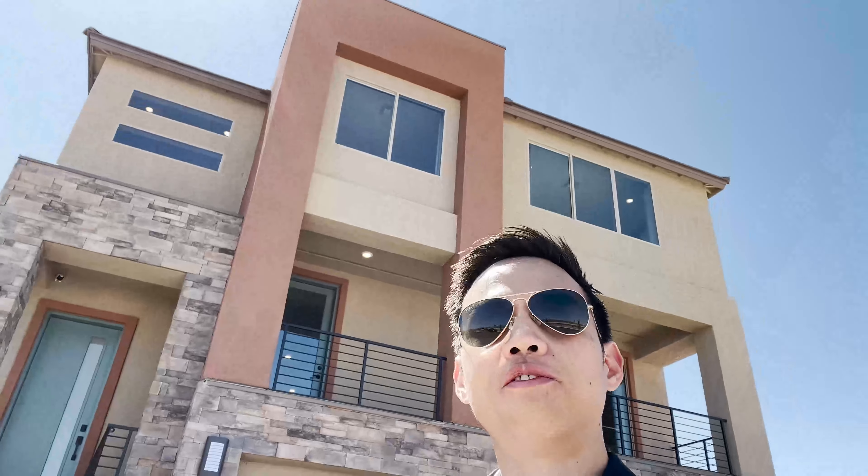Hello everyone! I am super excited because we're here at a very new community — Delamar by Pulte Homes. This model is 4,220 square feet, three stories high. Let me show you quickly the neighborhood. There's lots of development here in the southwest area of Las Vegas, about 20 to 25 minutes away from the Strip. I'm super excited for us to tour this together because I've never seen this before.